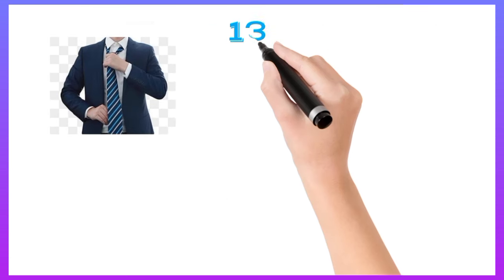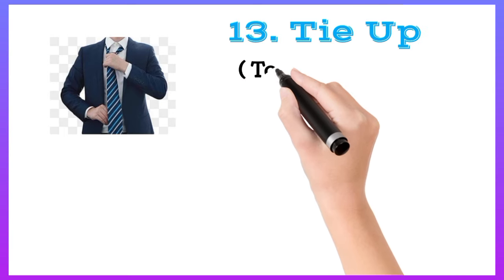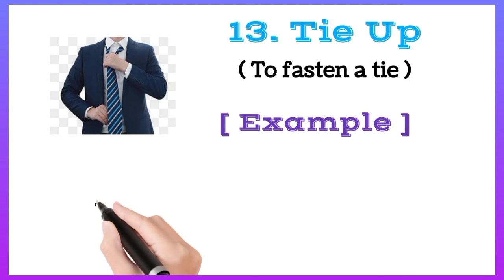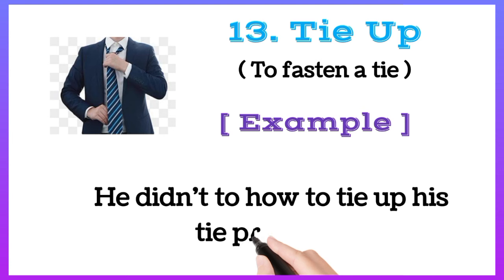Tie up: to fasten a tie. For example, he didn't know how to tie up his tie properly.